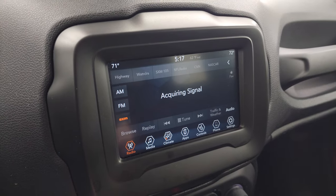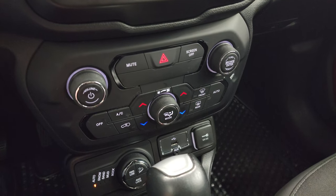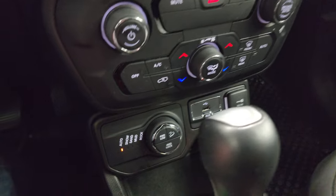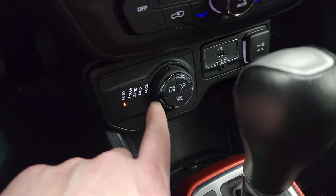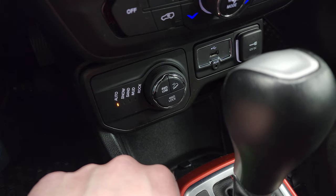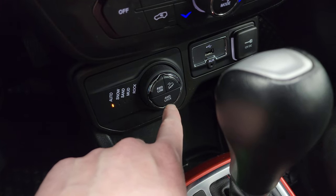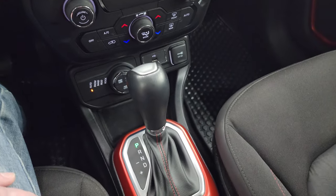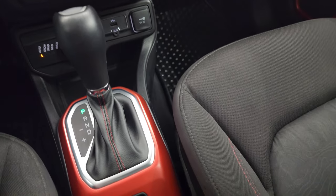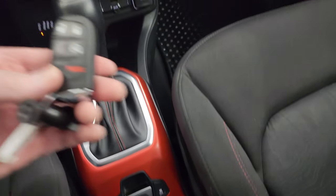You get climate controls here and more tactile climate, volume, and tune controls below. Right here are your 4x4 settings: auto, snow, sand, mud, and rock — which come with the Trailhawk package. You also get four-wheel drive low, four-wheel drive lock, and downhill assist control, all part of that Trailhawk package. The nine-speed automatic transmission has start-stop capabilities, electronic parking brake, and stability control.